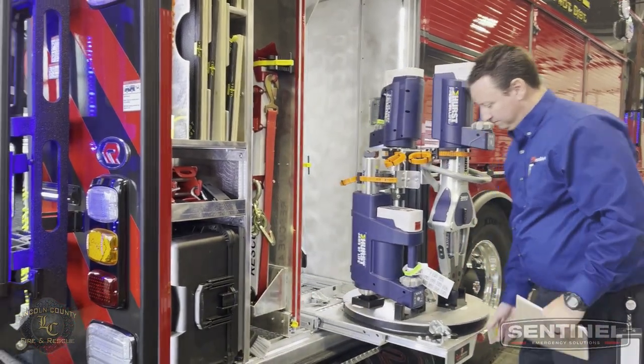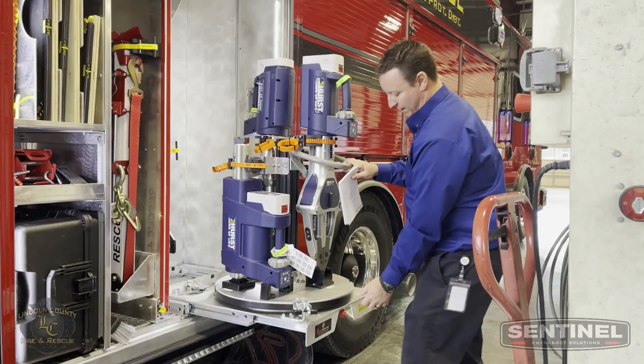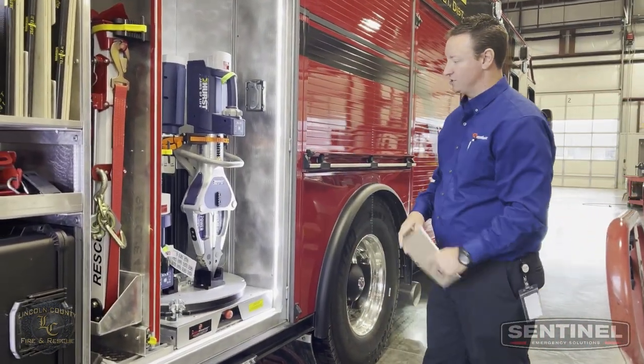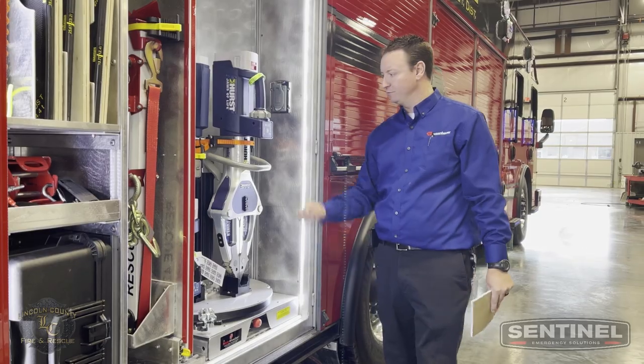This pulls all the way out — turn the deal and pick your rescue tool. Push the thing back in, stores back in there. Great utilization for rescue tools, and it doesn't matter what rescue tools. These are obviously Hurst, but I believe they've done Genesis, Hamatro — I'm sure they've done them all.